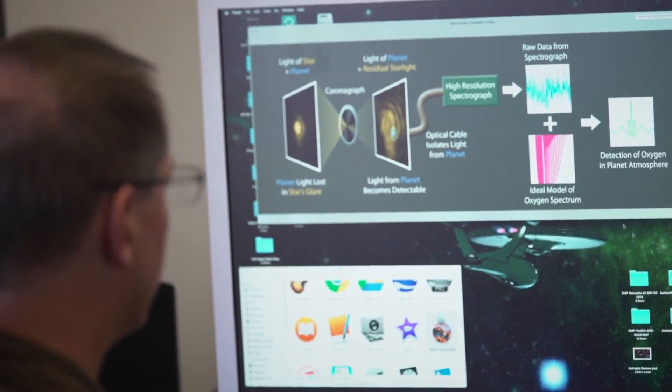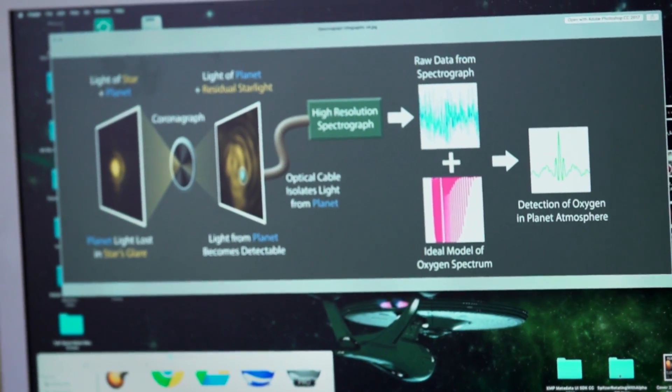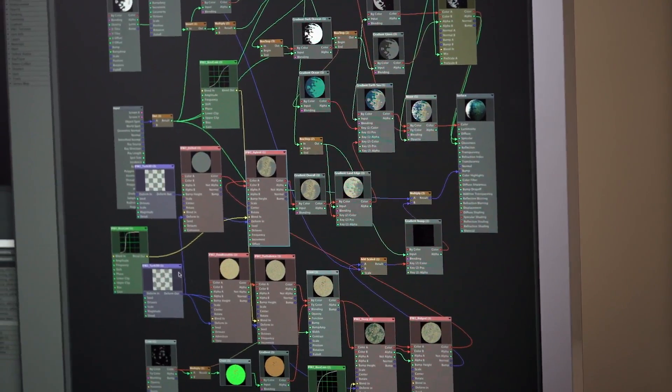I got my PhD in astrophysics from UCLA. I'm an artist with a Hollywood background. A lot of times I'm very focused on the science bullet points that I'm trying to get across. We kind of cover each other's blind spots a bit.